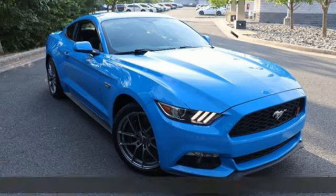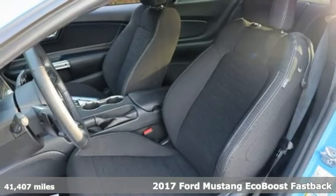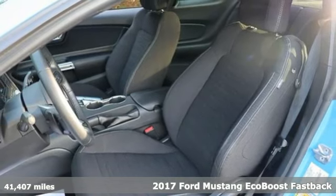Here's a 2017 Ford Mustang. Ford has won over millions of loyal customers with a wide range of value-driven vehicles.